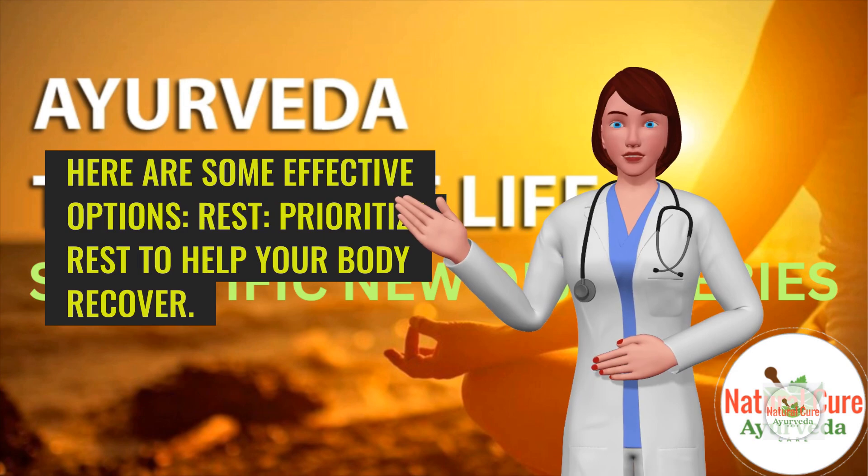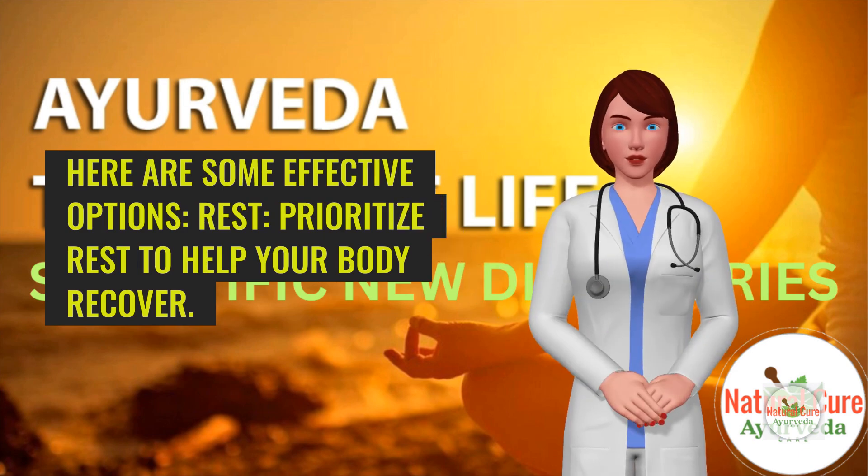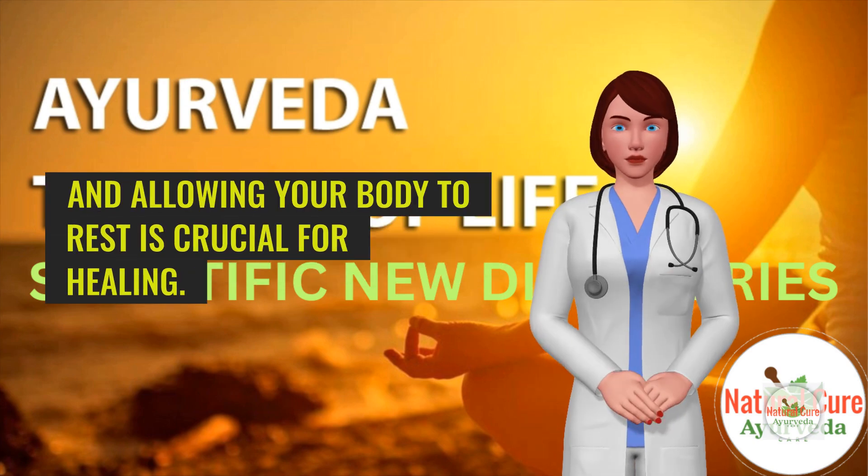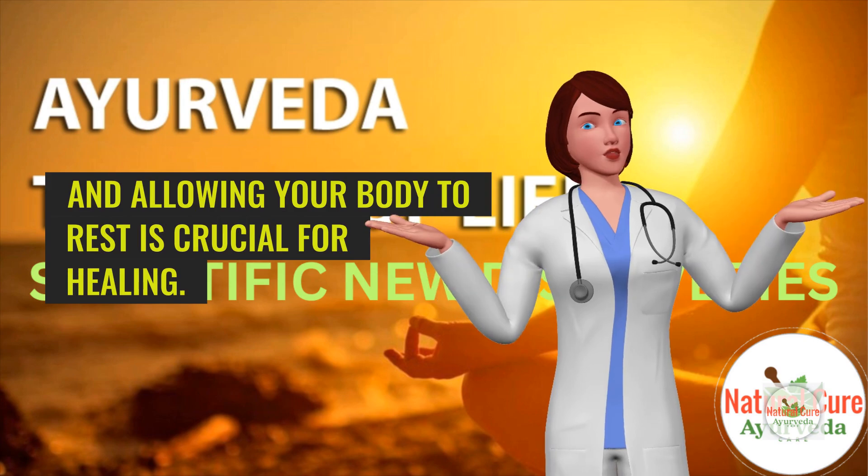Rest. Prioritize rest to help your body recover. Fatigue is a significant symptom of mononucleosis, and allowing your body to rest is crucial for healing.